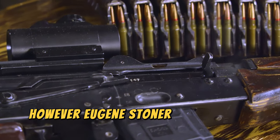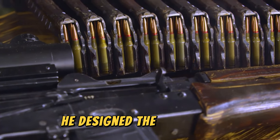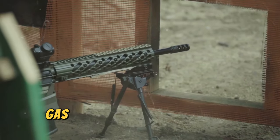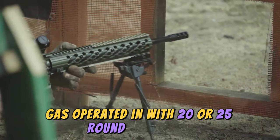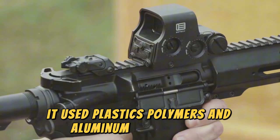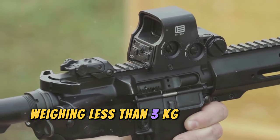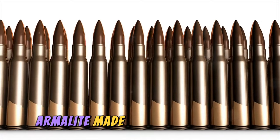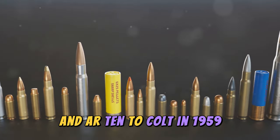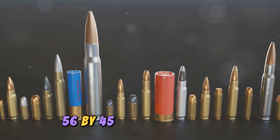However, Eugene Stoner did not give up, and in 1958, with the help of other engineers, he designed the AR-15, known at the time as the XR-15 prototype. This automatic, gas-operated rifle with 20 or 25 round magazines was revolutionary for its time. It used plastics, polymers, and aluminum in its design, making it extremely lightweight and manageable, weighing less than three kilograms. Despite its innovations, Armalite made a business mistake by selling the designs of the AR-15 and AR-10 to Colt in 1959, leading to the Colt AR-15 with a 5.56x45mm NATO caliber.